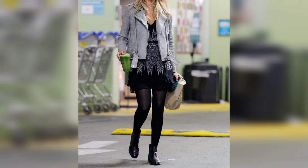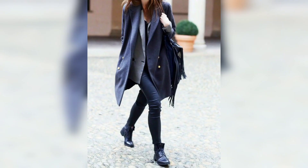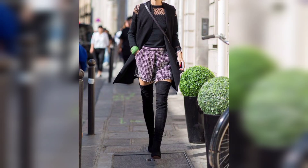For a dressier option, you can wear a dress or skirt with a cardigan or jacket. Boots or tights can also be worn with this type of outfit. No matter what your style is, there are plenty of winter outfit options that will keep you both warm and fashionable.